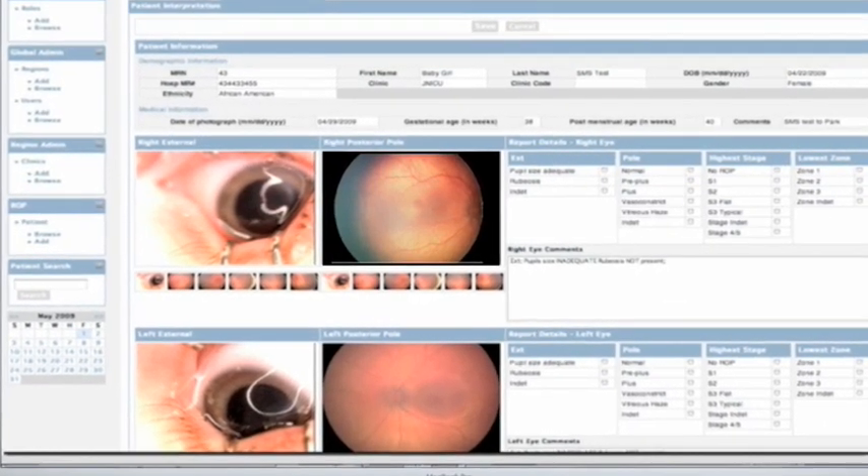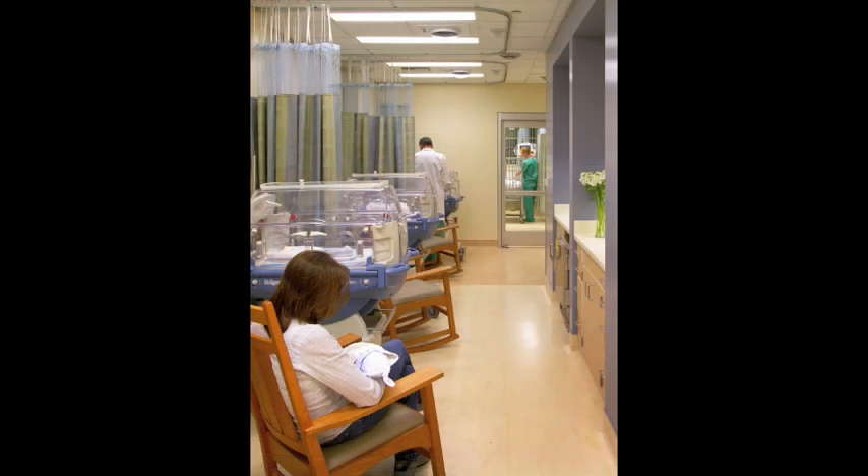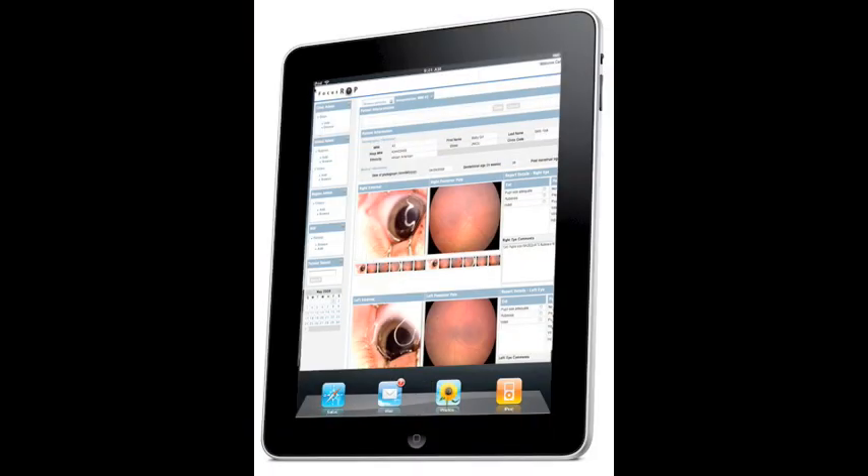Representative fundus images and recommendations regarding follow-up or treatment are then downloaded to the NICU. This information is then integrated into the infant's permanent medical record.